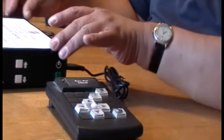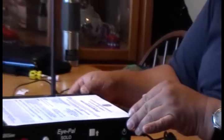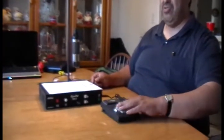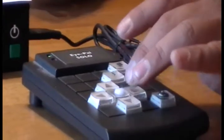This device can also be used by a partially sighted person who would like to use large print. It could be hooked up to a monitor, and they can use the keypad right here to adjust the screen and the font size, so they can read the content instead of listening to it.